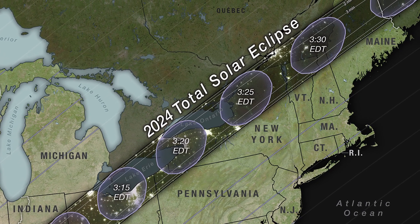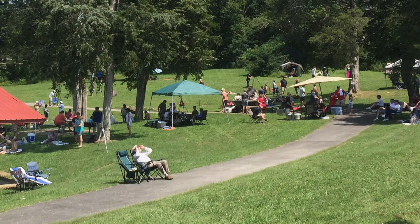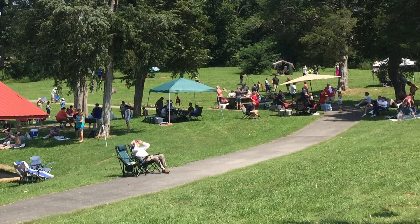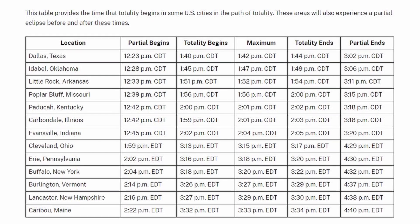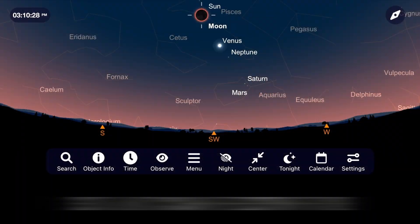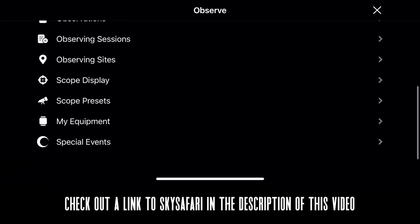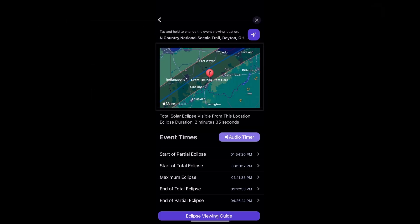If you're making a drive to the zone of totality like I am, see if you can find a public library or a park that's hosting a solar eclipse party that day. I'll include some links in the description below to help you figure out where the nearest point of totality will be to you. Also consider using apps like SkySafari to know the exact second when totality will hit if you find yourself in the path of this incredible event.